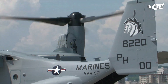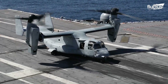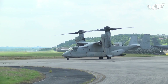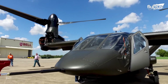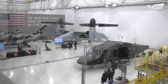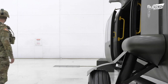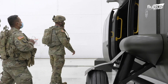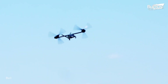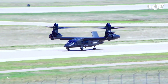Bell and Lockheed Martin recently began collaboration on a new tilt rotor aircraft, which may fly alongside and eventually replace the V-22. It's been dubbed the V-280 Valor, and like the SB-1 Defiant, it's part of the Future Vertical Lift program. The Valor had its first flight in December of 2017, and has proved very impressive as far as its potential combat capabilities are concerned.